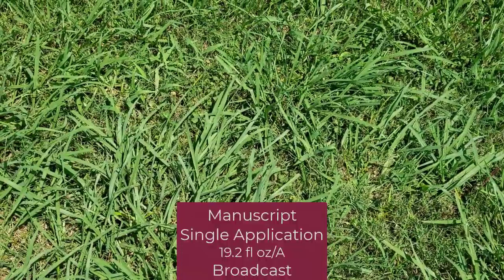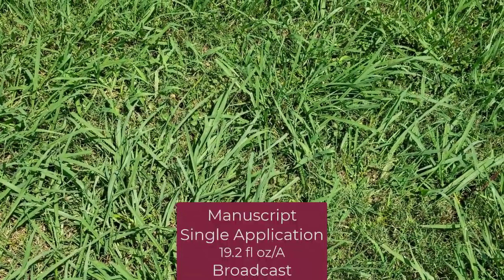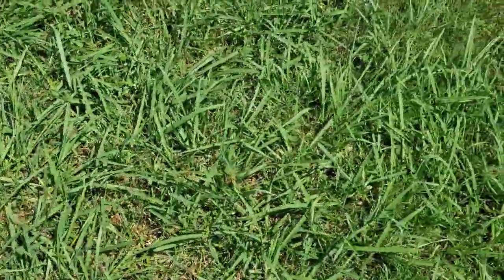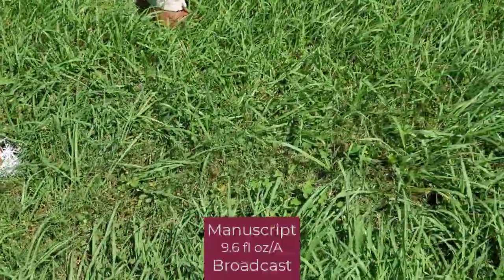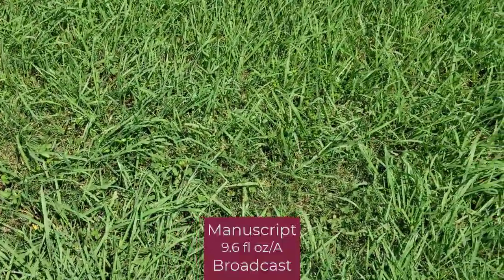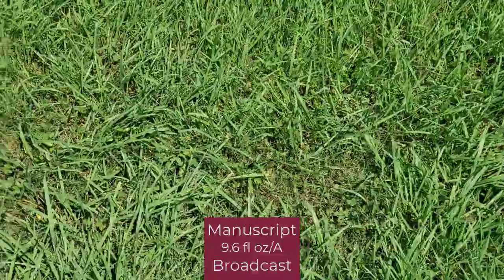This next plot is the herbicide at the high broadcast rate applied once. You can see still quite a bit of Dallas grass in this plot. The next plot is the same herbicide at the lower broadcast rate applied twice. Again, quite a bit of Dallas grass in this plot.